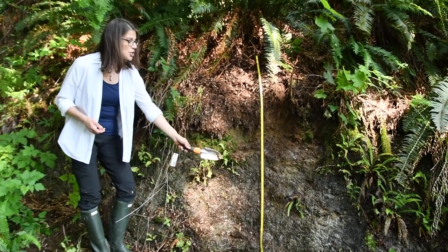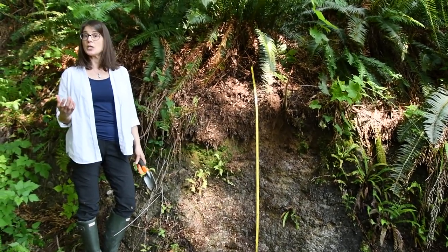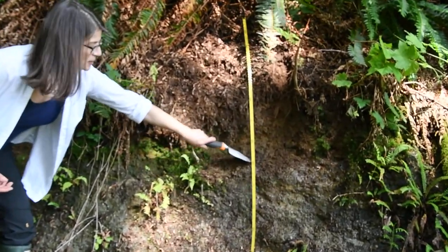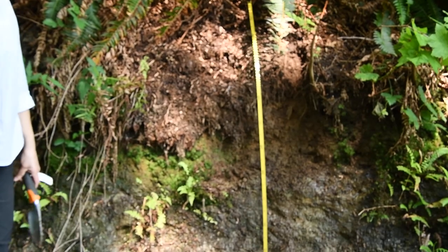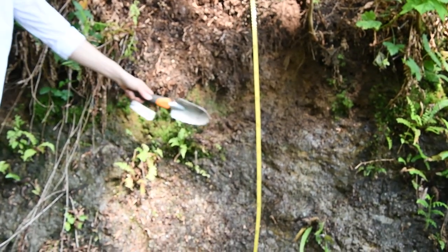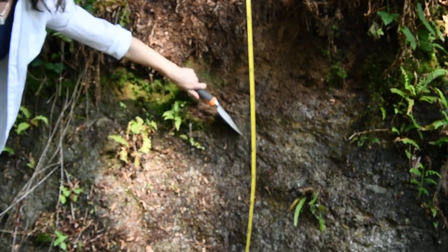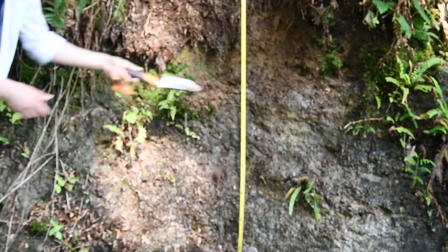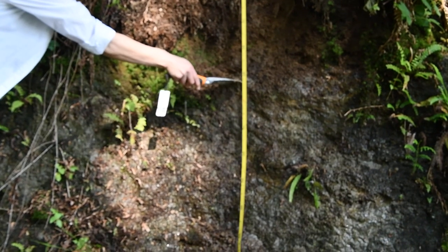Here you can see that it occurs in what can be a typical sequence. The first is this layer of what we call basal or lodgment till. It's extremely hard — that is not rock — and it extends from about here in the soil downward.